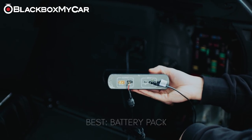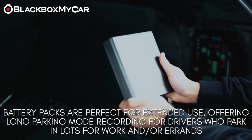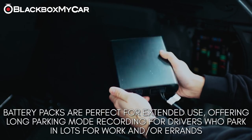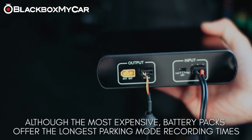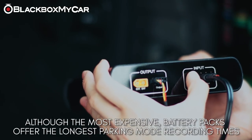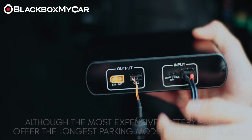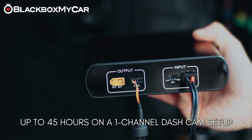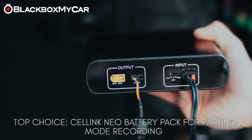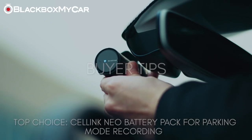Dash cam battery packs are designed to be used inside vehicles in varying temperature conditions, offering extended parking recording for customers who are away from their vehicle for extended periods. Although a battery pack is the most expensive option, it offers the longest parking mode recording time — up to 45 hours on a single-channel dash cam — as well as protecting the health of your vehicle's battery. We recommend the Cellink Neo to power all dash cams.